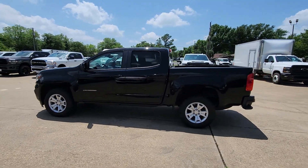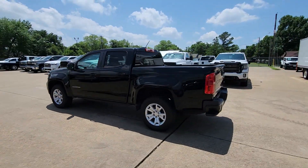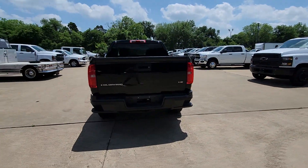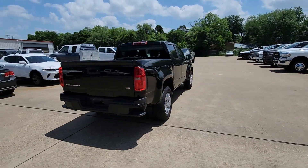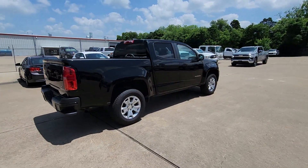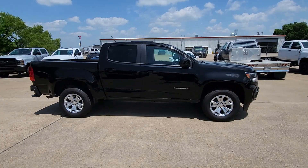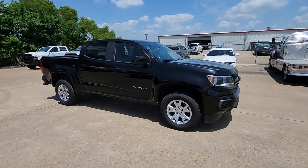Enjoy the view of this 2021 Chevrolet Colorado. With less than 70,000 miles on the odometer, this vehicle provides excellent value. The Colorado delivers the power you need to get the job done, the comfort and amenities you want, and the fuel efficiency that just makes sense in today's world.